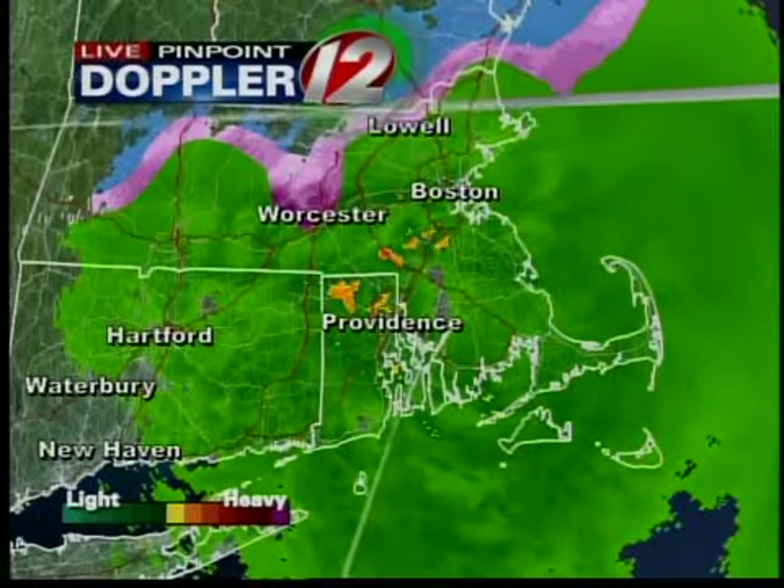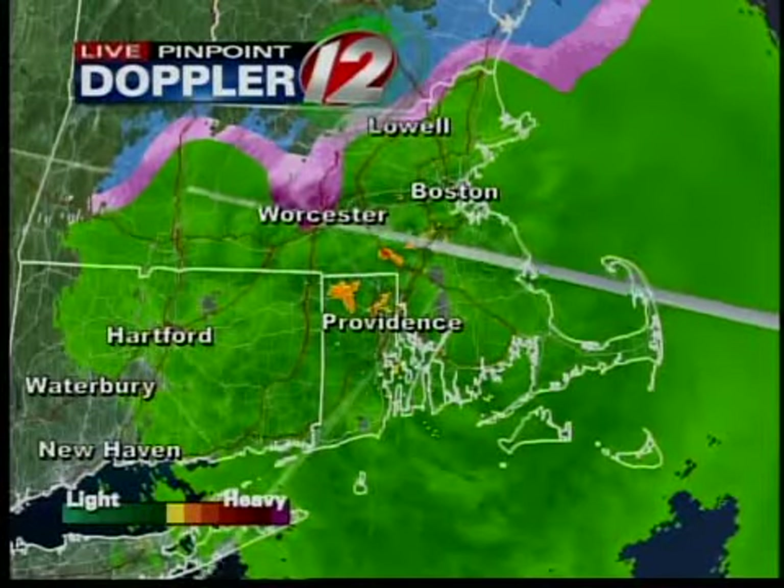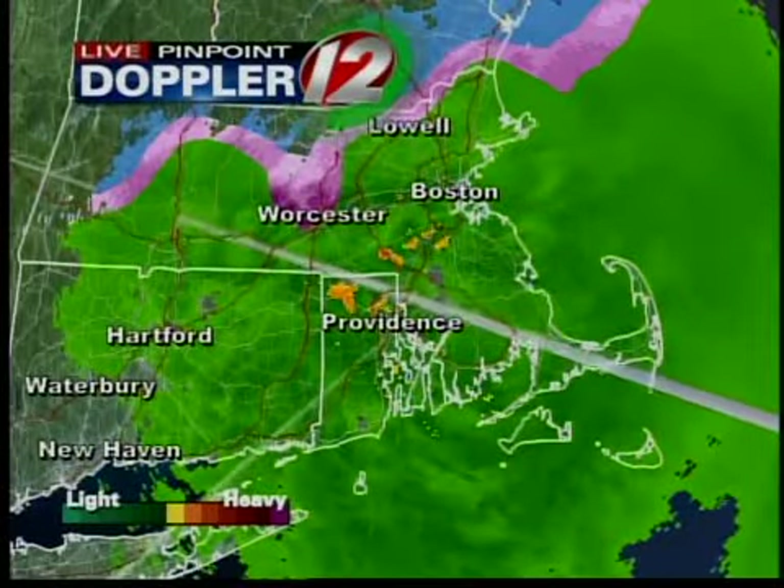The colors represent precipitation type. Blue is snow, pink is a mix, and green is mostly a cold rain. You'll see these flecks of yellow? Let me get a little tighter here.